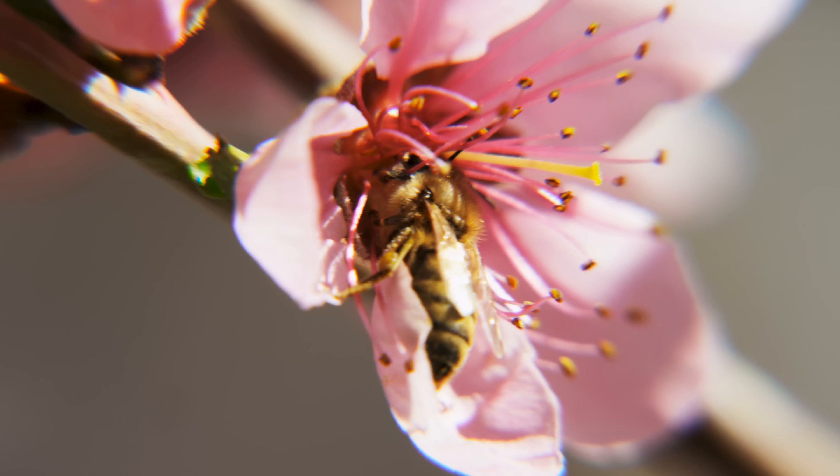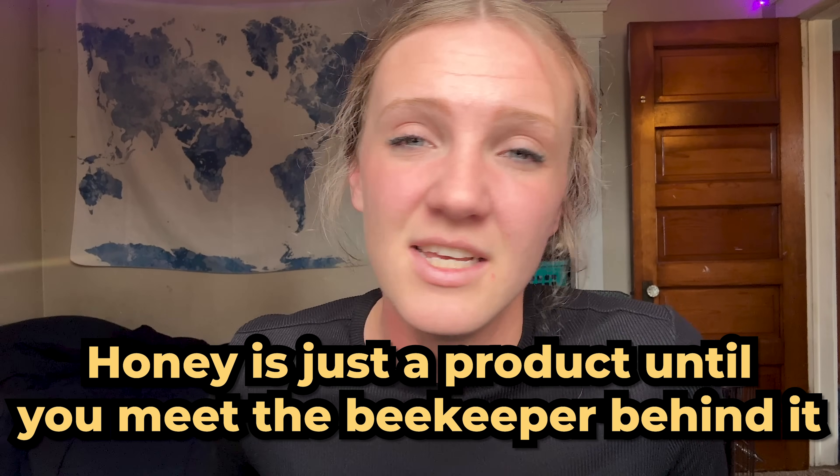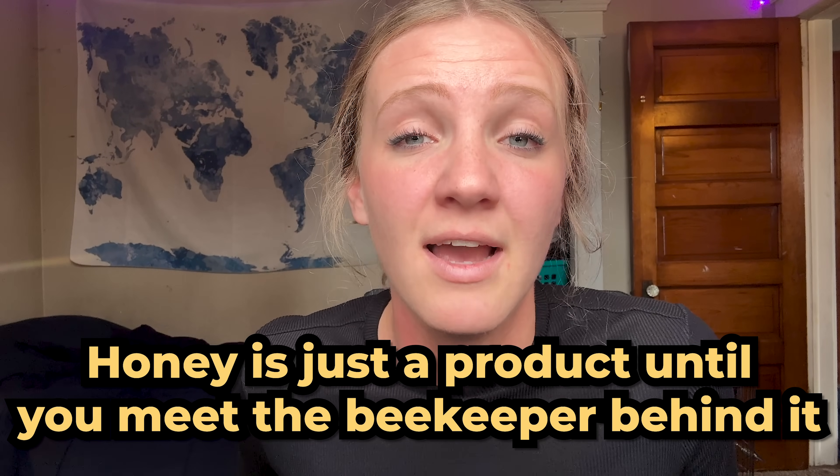Fake honey just got approved and most people have absolutely no idea. Share to protect real honey, real bees, and real food. And don't forget — honey is just a product until you meet the beekeeper behind it. Thanks for watching.